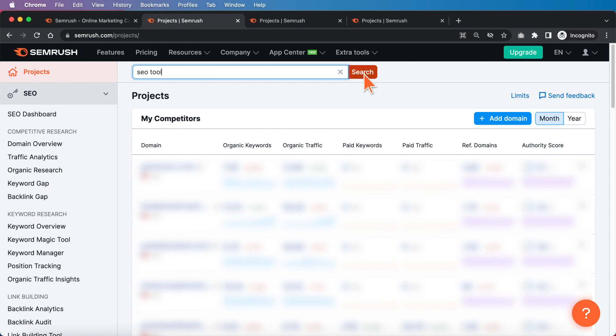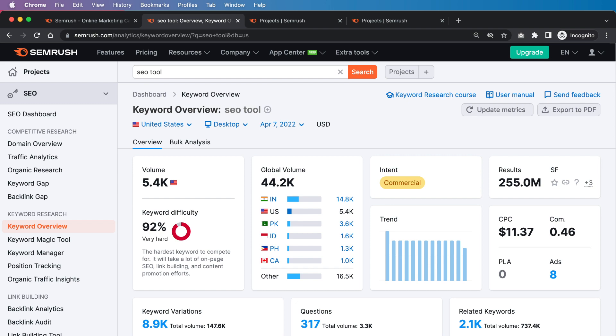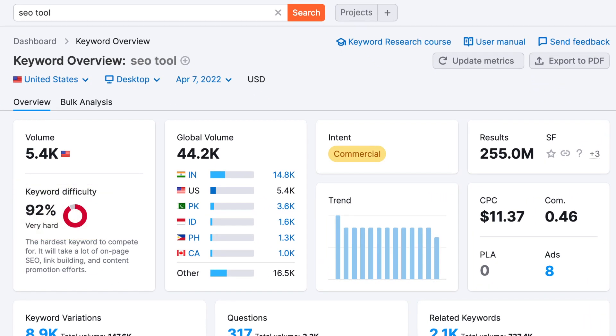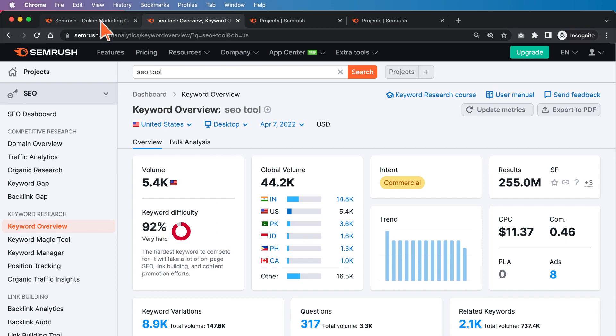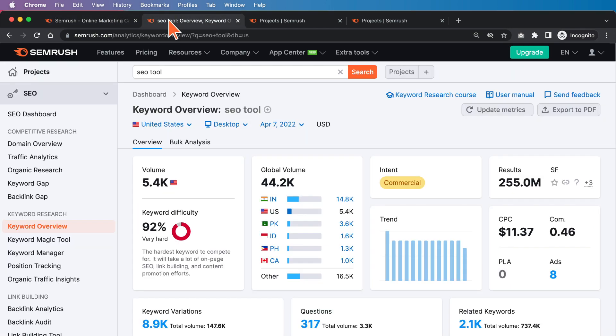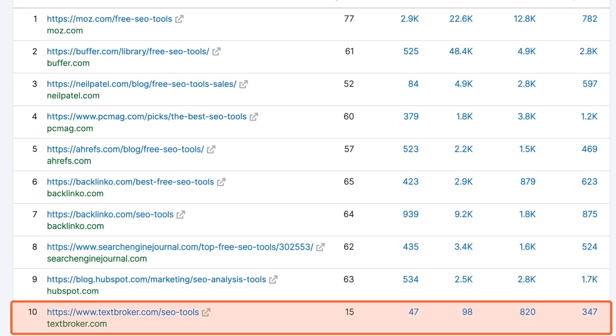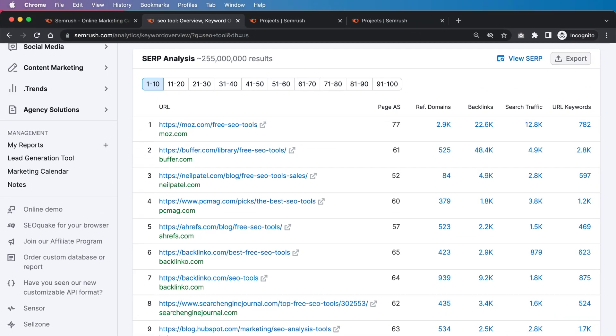For this next analysis, we're going to look at the keyword "SEO tool" — I wanted to do one that was much more competitive. As you can see, it's 92% keyword difficulty, so very difficult. The page I'm going to attempt to help with on-page SEO is actually SEMrush's own page. There are many websites ranking here that are not as powerful as SEMrush, so ultimately SEMrush should be able to rank for this based on their backlink power and trust. Yet many competitors are honestly beating them at this point.